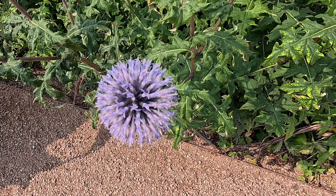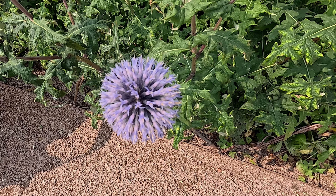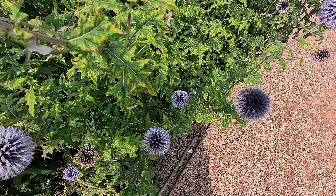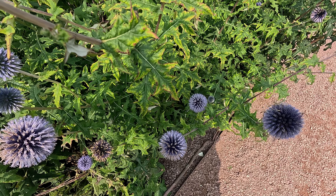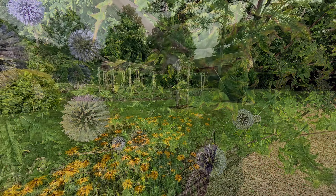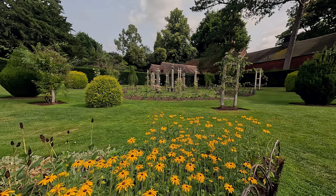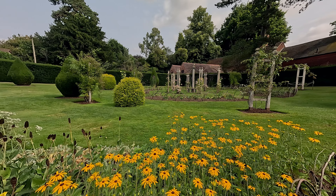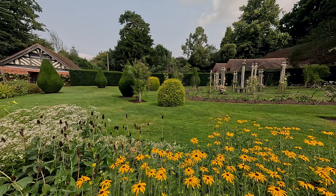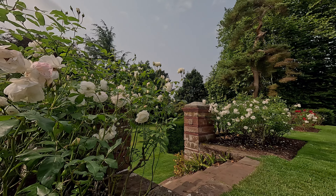The gardens at Wittick are a splendid extension of the arts and crafts movement, reflecting the same principles of craftsmanship, natural beauty, and harmony with the environment that define the manor itself. The gardens were initially laid out by Alfred Parsons, a renowned landscape painter and garden designer, and later Thomas Mawson, a leading figure in arts and crafts garden design, added his touch particularly with the South Terrace.